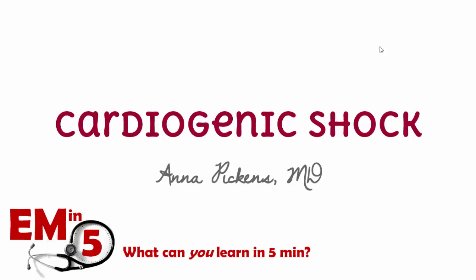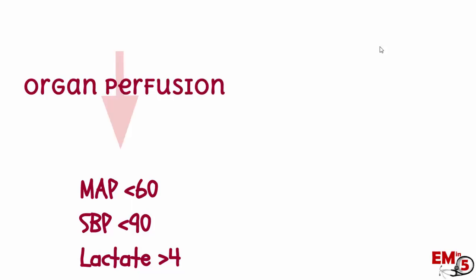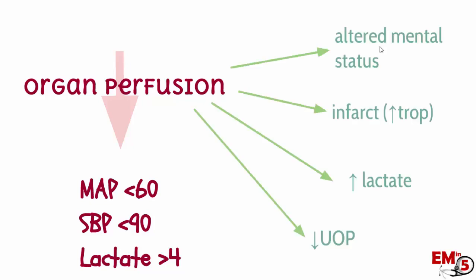This week for EM in 5, we're going to be talking about cardiogenic shock. Shock in general can be defined in a couple of different ways. We can think of it as MAP less than 60, a systolic blood pressure less than 90, lactate greater than 4. But the underlying theme here is that there's low organ perfusion, and we can see that a couple of different ways clinically.